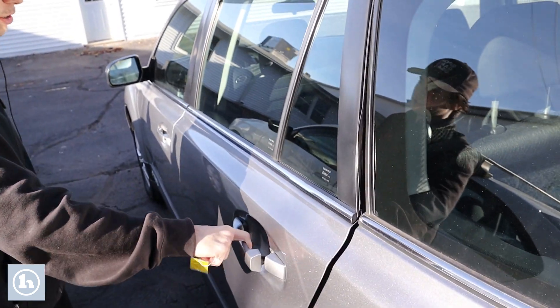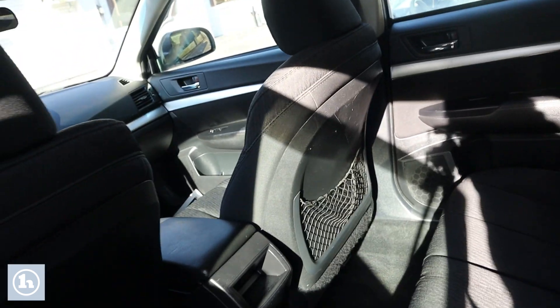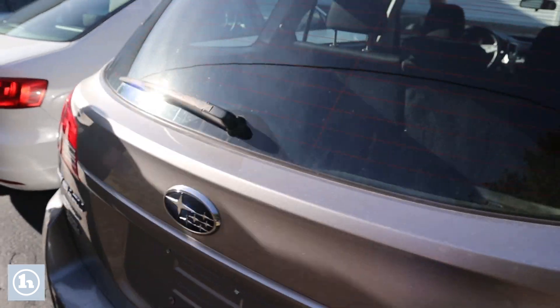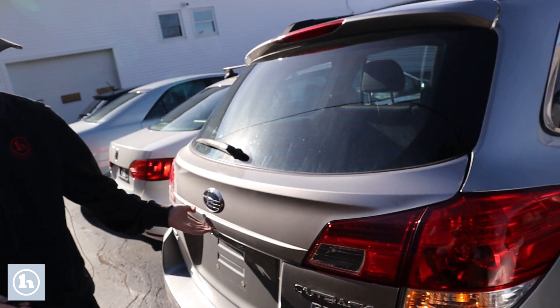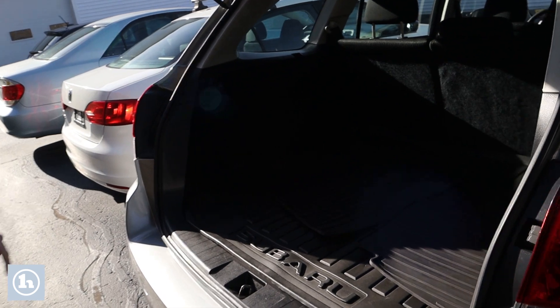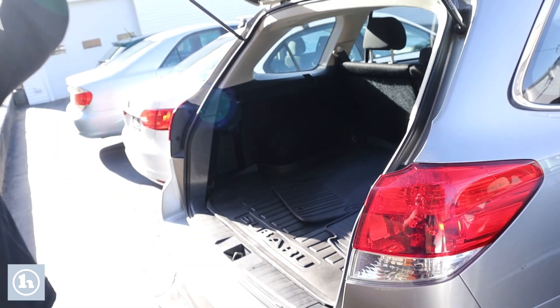Taking a look in the back, it's an SUV so it has plenty of room. It is an all-wheel drive vehicle as well. If you take a look in the trunk, it has the floor mats back there, along with quite a bit of room. The seats can still be laid down for a bit more space if you need it.